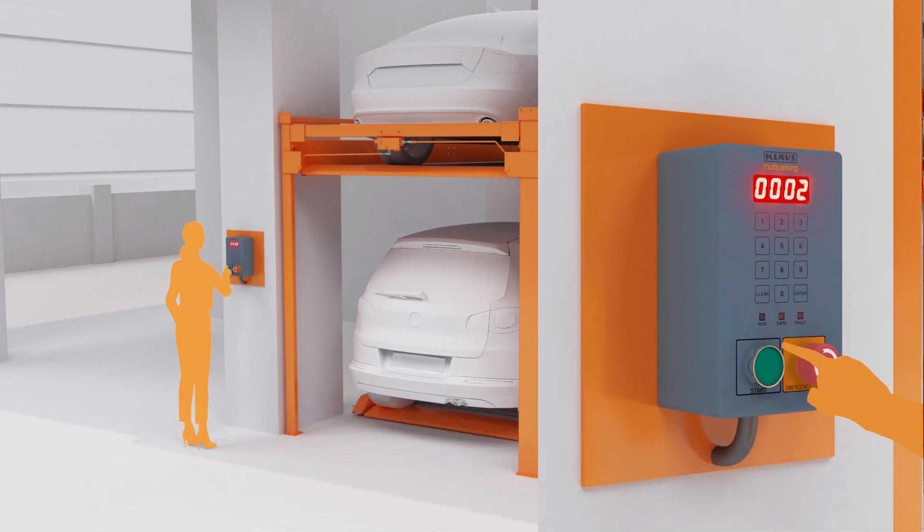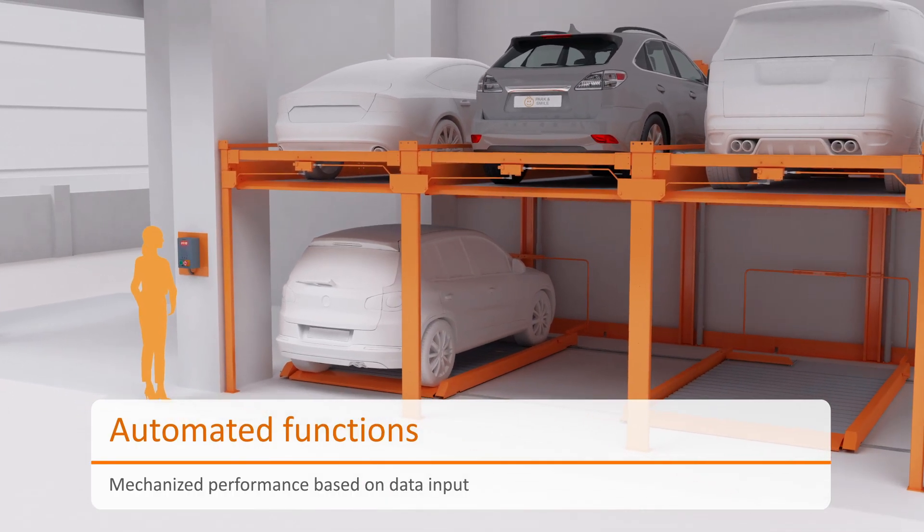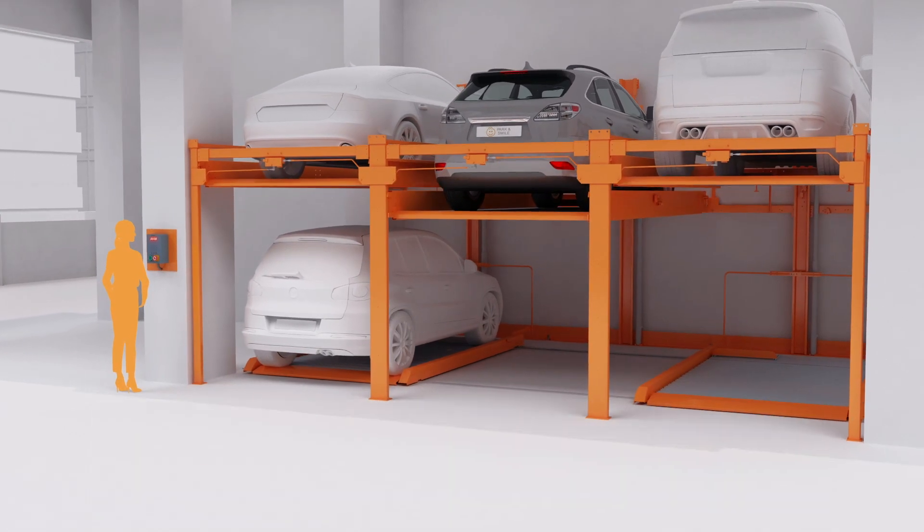Being an independent puzzle parking system, Klaus P210 has the upper platforms moving vertically while the platform on the ground level follows a horizontal path.